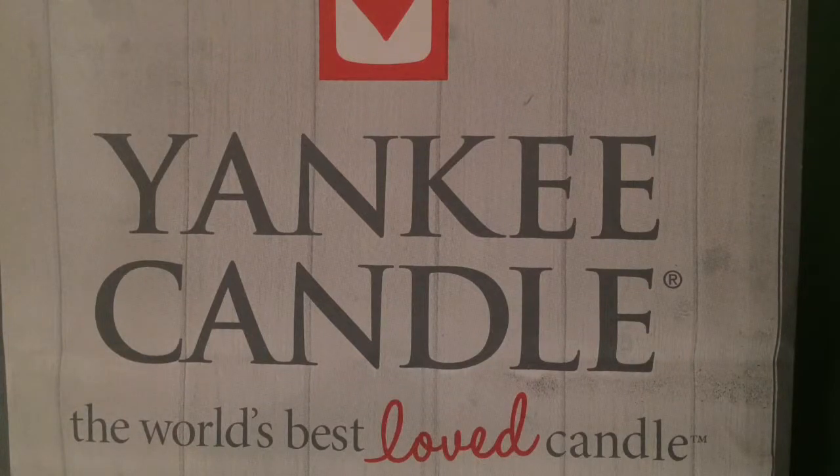Hello everyone and welcome back to my channel, it's Hayley here. I bought some Yankee Candle products today so I thought I'd share them with you. I did go to the Yankee Candle store in Brent Cross because I wanted to look at the Easter items they had in.